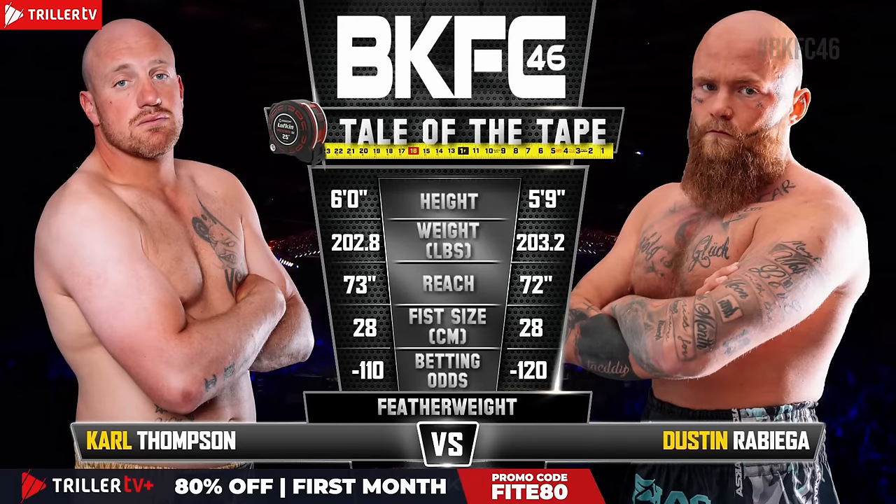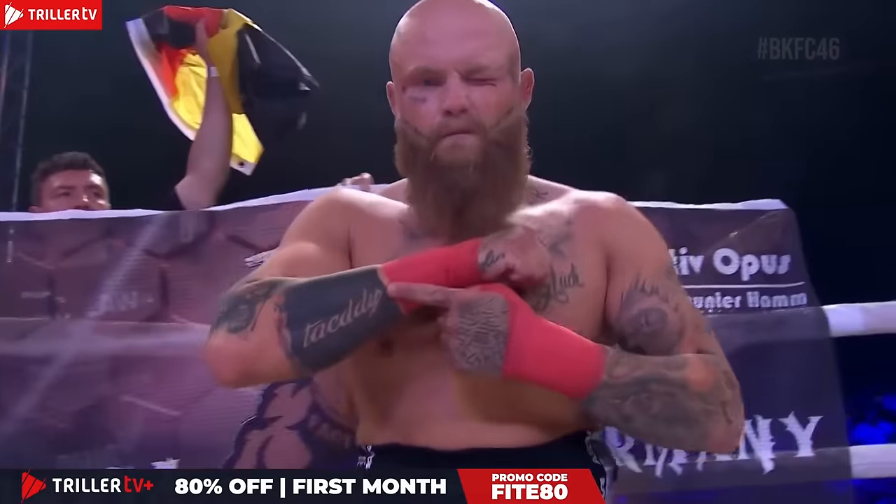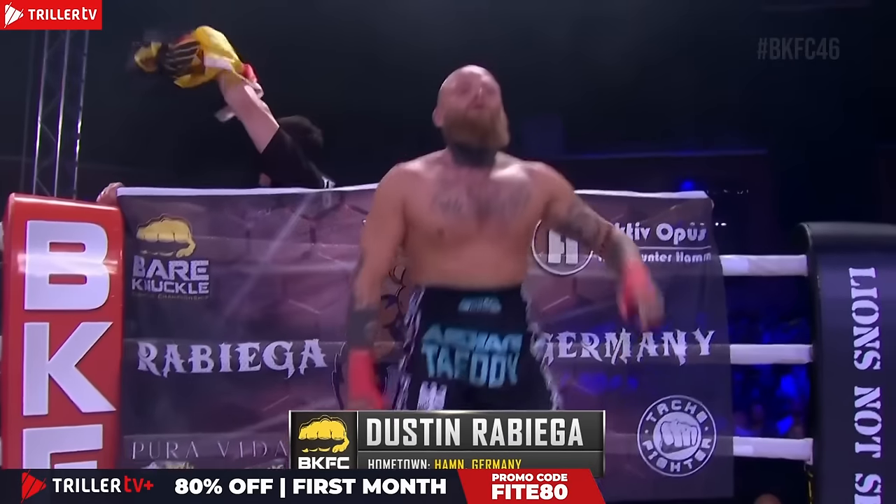Let's bring to our tale of the tape for Carl Thompson versus Dustin Robiga. You can see here everything — 3.2 pounds, representing Hamburg, Germany. Please welcome Dustin 'Teddy' Robiga.